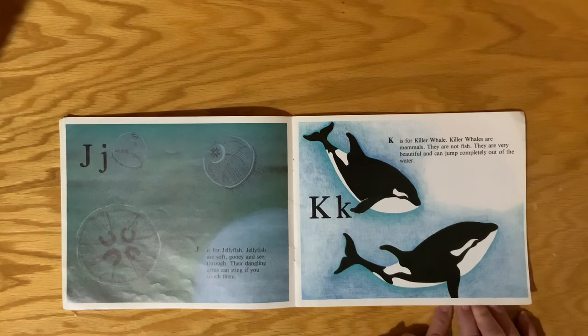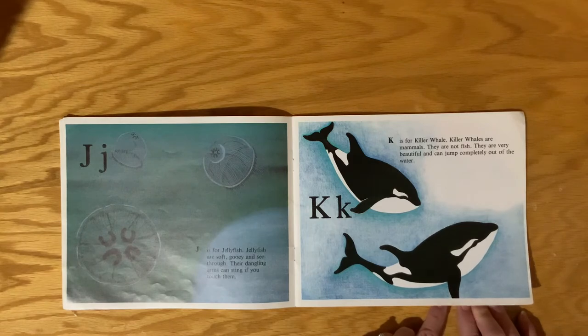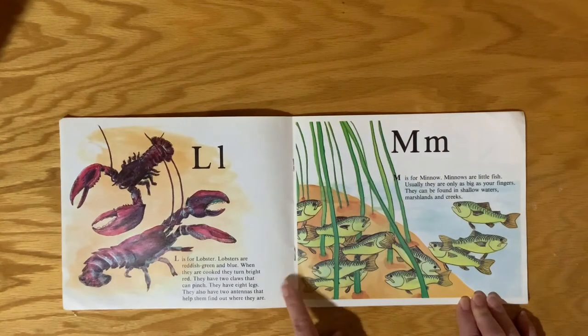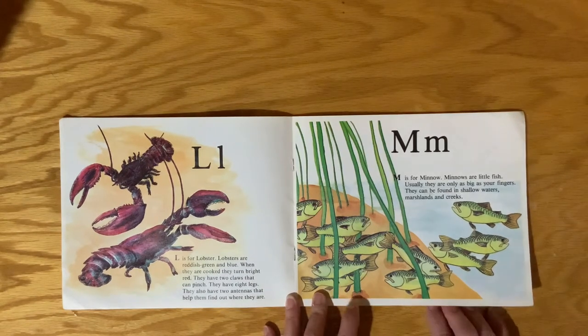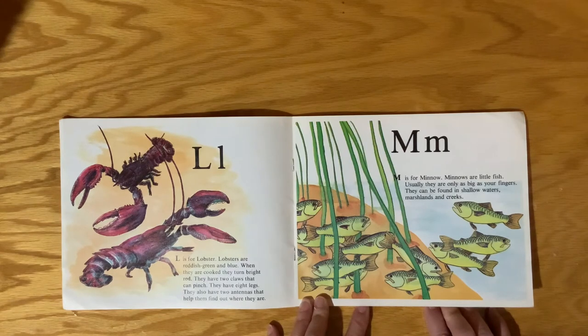K is for Killer Whale. Killer Whales are mammals — they are not fish. They are very beautiful and can jump completely out of the water. L is for Lobster. Lobsters are reddish green and blue. When they are cooked, they turn bright red. They have two claws that can pinch, eight legs, and two antennas that help them find out where they are.